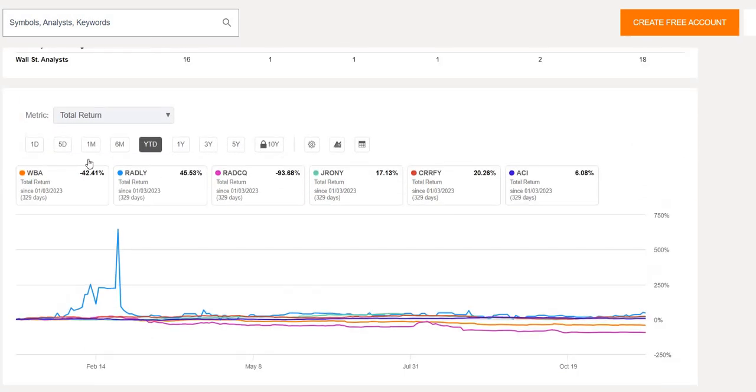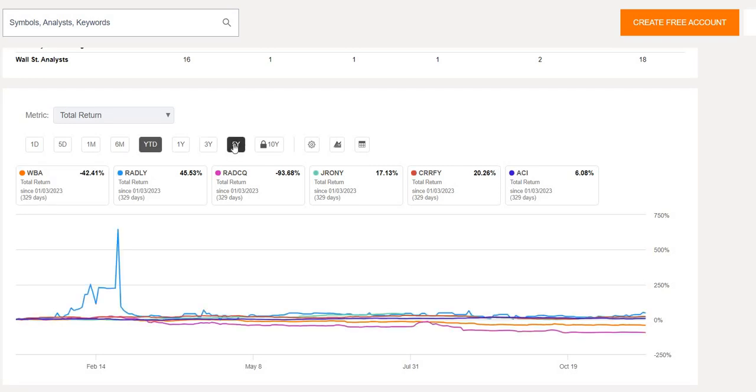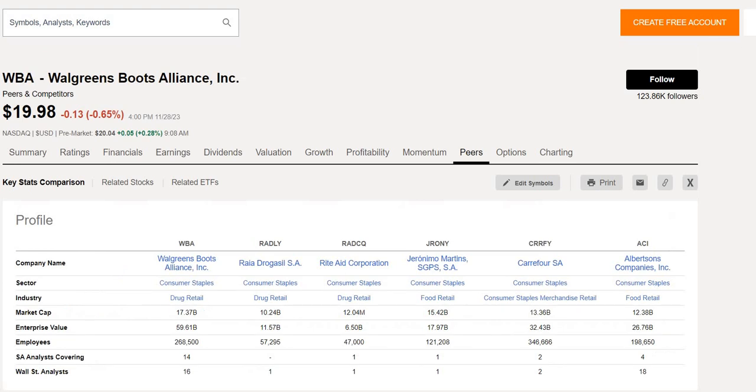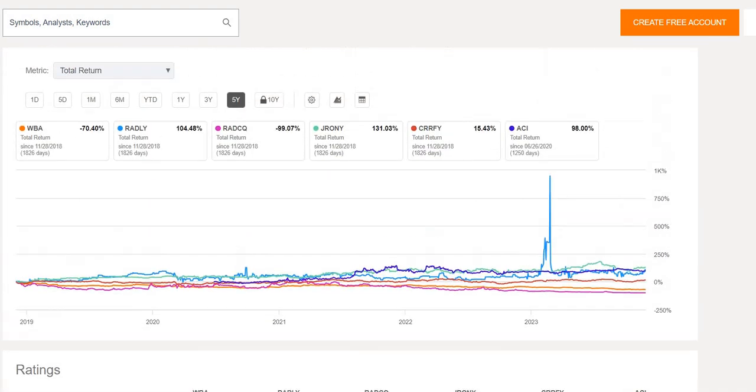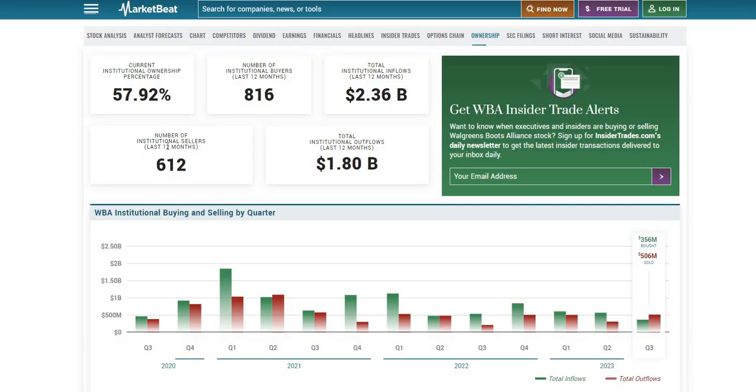Year to date versus competitors, Walgreens is down 42% including dividends reinvested — one of the worst performers. Extending that to five years, Walgreens (ticker WBA) is down 70%, an even worse performance. It hasn't had the greatest last five or ten years, but as always, past performance is never an indicator for the future — it's just one research data point.